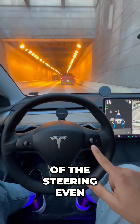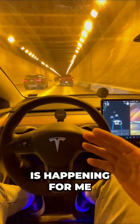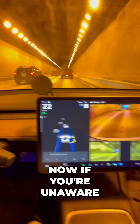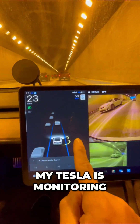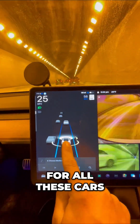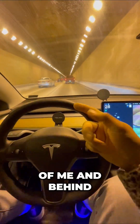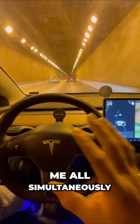Right now, all of the steering — even in this tight tunnel — is happening for me from Tesla's basic autopilot. If you're unaware, that means my Tesla is monitoring for all these cars approaching in traffic and monitoring cars in front of me and behind me, all simultaneously.